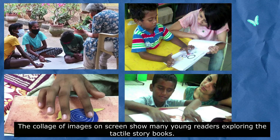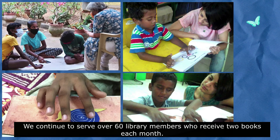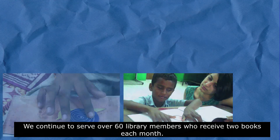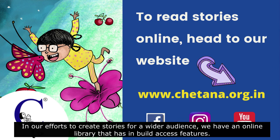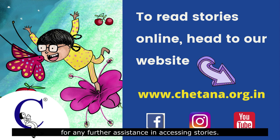The collage of images on the screen shows many young readers exploring the tactile storybooks. We continue to serve over 60 library members who receive two books each month. In our efforts to create stories for a wider audience, we have an online library with inbuilt access features. To read the stories online, head to our website www.chetana.org.in. You can also write to us at team@chetana.org.in for any further assistance in accessing stories.